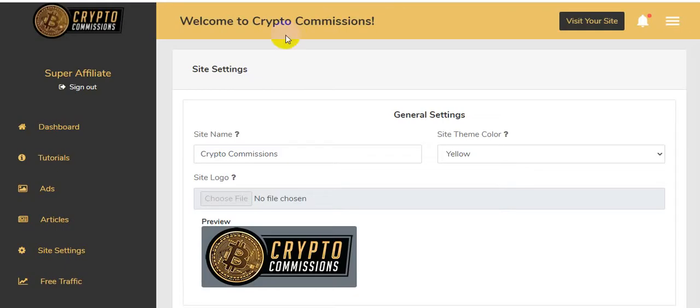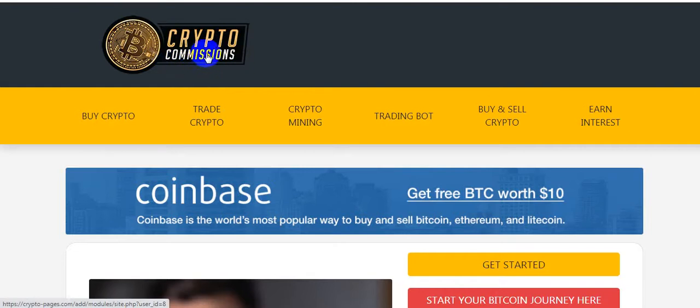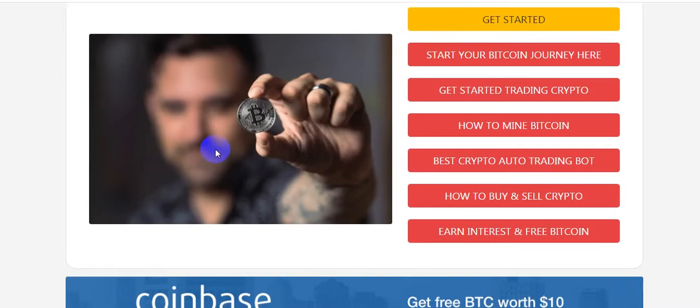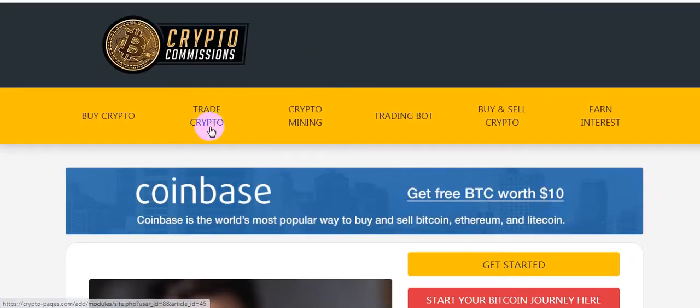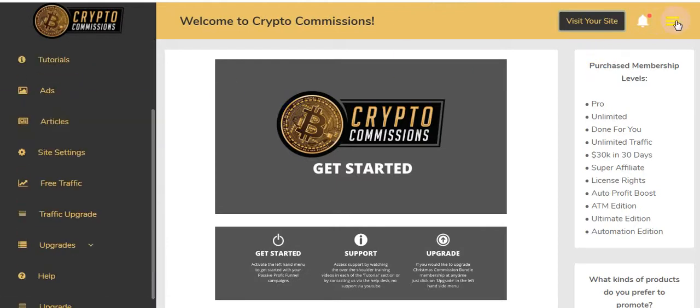I think you will now fully understand the software Crypto Commissions. Here is the dashboard — I'm clicking on the member studio. Here is the dashboard and you can visit your site. You'll be able to create this type of website easily using Crypto Commissions and make money from crypto websites like Coinbase, Bitcoin, and others — including crypto mining, trading bots, buying and selling crypto, and investments.